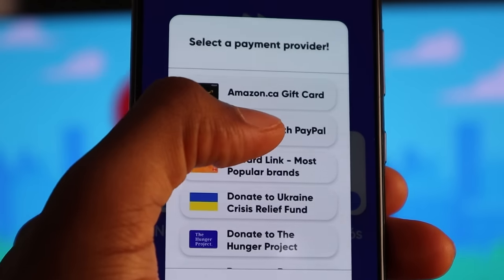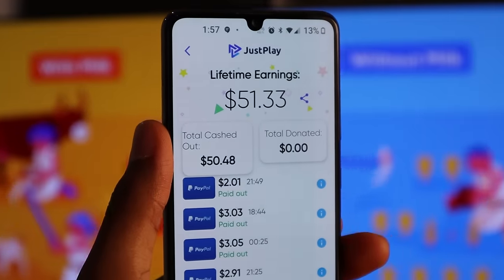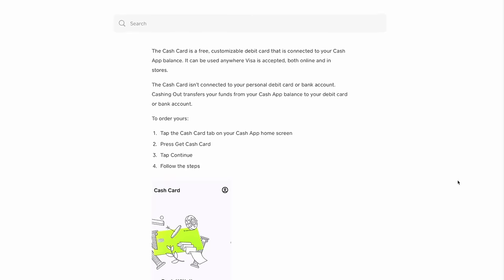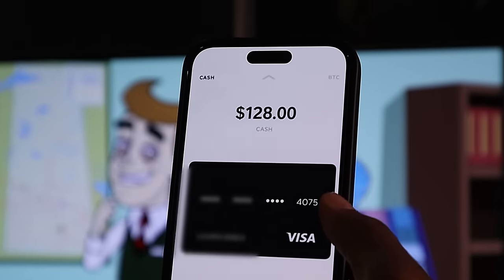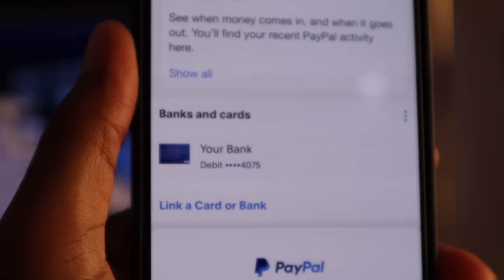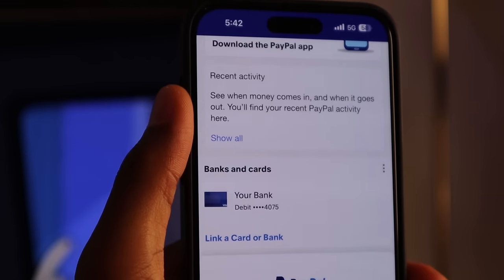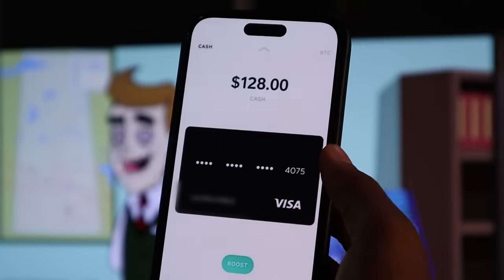Now, immediately you cash out your funds to your PayPal account, you want to transfer these funds over to your Cash App account using this simple trick. Just go to Cash App and request a Cash App debit card — this is what it looks like. Then what you want to do next is link your Cash App debit card to your PayPal account just as if you were linking a regular card. By doing this, you can now request payouts from PayPal into your Cash App debit card in just the click of a button. Keep this method in mind as it will apply for all the other apps I show you in this video.